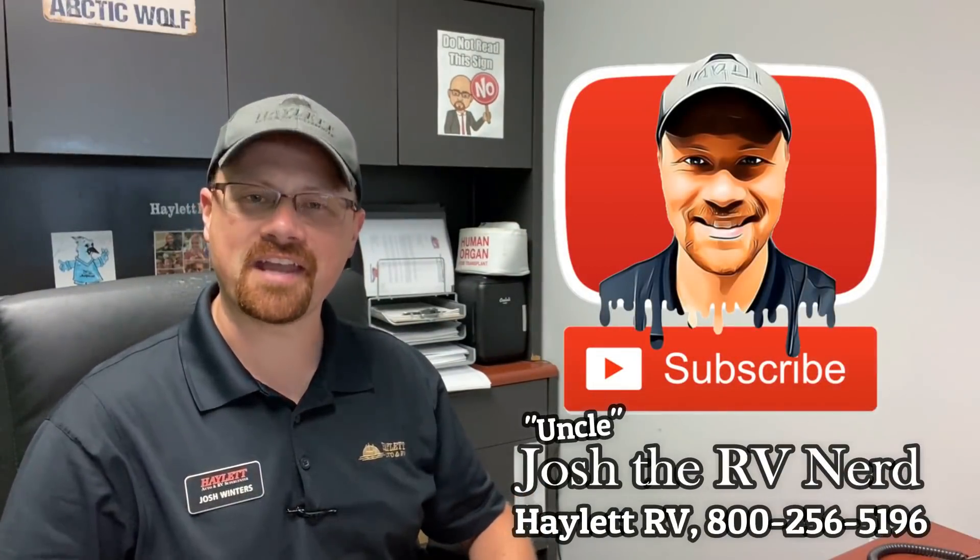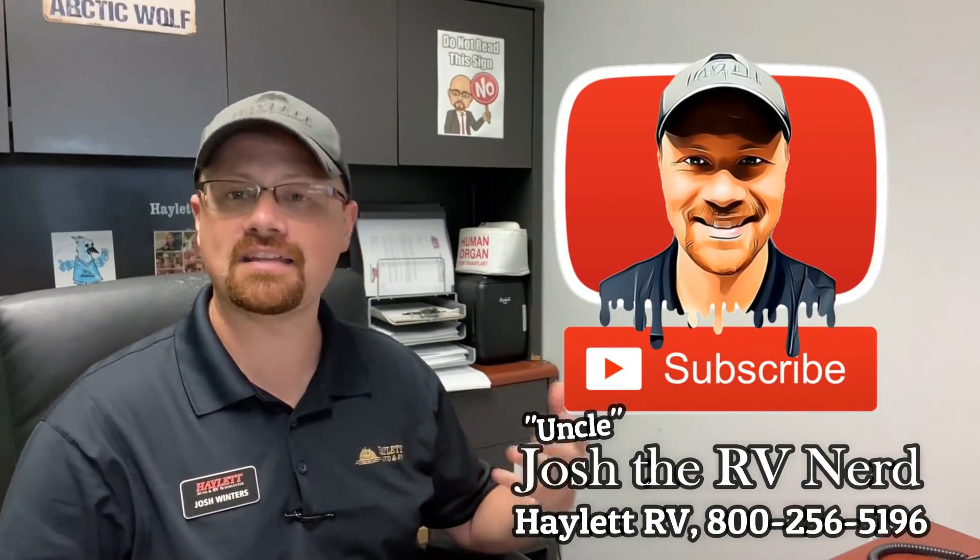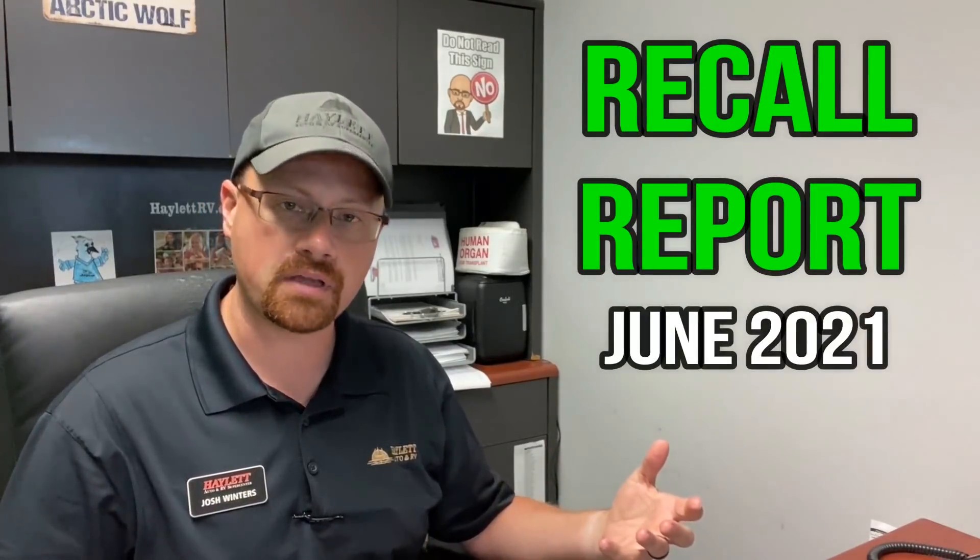Hey everybody, Josh the RV Nerd here at Haylet RV of Coldwater, Michigan. In a continued effort to serve our customers — and not just our customers, but our potential viewers out there as well — we put out these regular monthly RV safety recall notices.